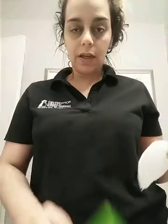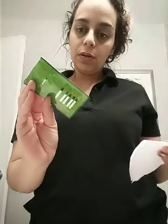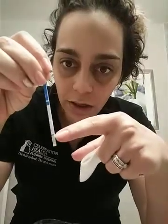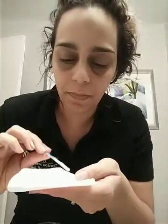So here's the ovulation test — again from Clinical Guard, www.clinicalguardtest. I'm going to do that right now. Remember, it's three seconds using my makeshift cup. We're going to hold it to this line here for three seconds: one, two, and three. Then lay it flat for five minutes and we shall see.